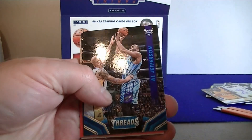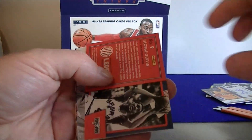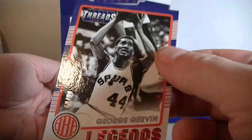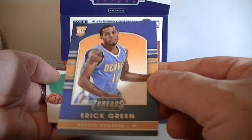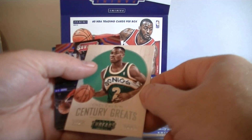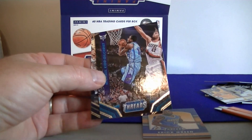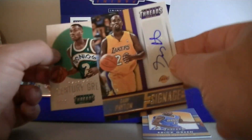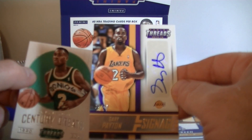Drummond, Stoudemire, Al Jefferson, Dennis Schroeder. George — I thought it was a hit, but numbered 299 — George Gervin. And a thread card: Eric Green for the Nuggets, leather card. And a Gary Payton on the Sonics — great. Noel, Kilgris, and Sculio. If you think of Payton, you think of the Sonics — kind of cool to have him on the Lakers too. That's it for this 2014-15 Threads break!